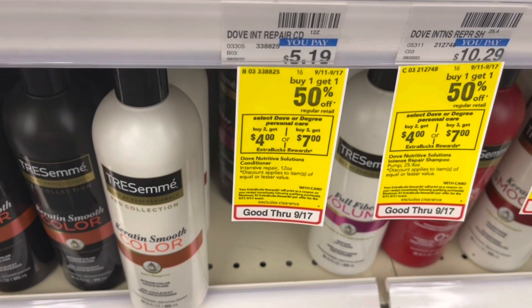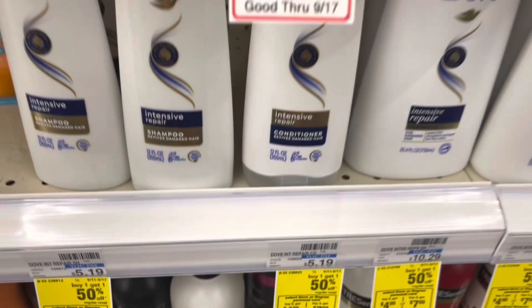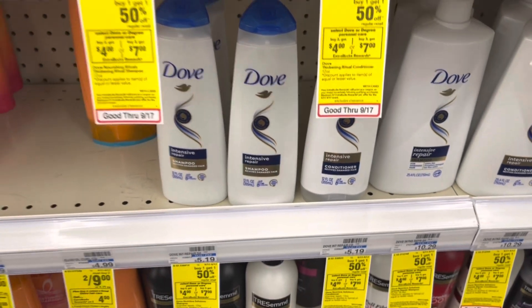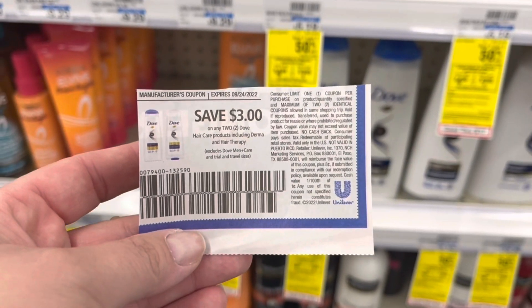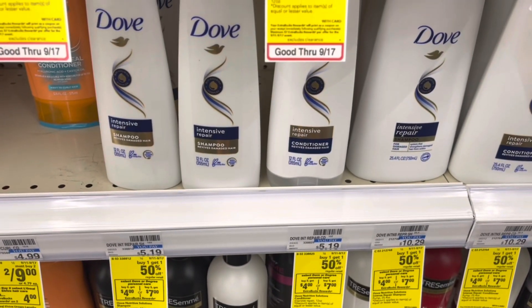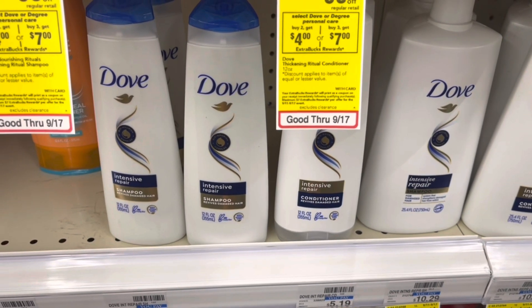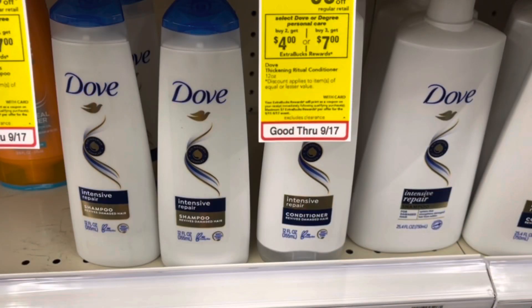Dove Shampoo is buy one, get one half off; buy two, get $4 back; or buy three, get $7 back in extra bucks. You have to do this deal all in one — these do not track. I'm going to grab two for $7.78, use that $3 off two coupon from the 9-11 Unilever insert, pay $4.78, get back a $4 extra buck, making two of these just $0.78.